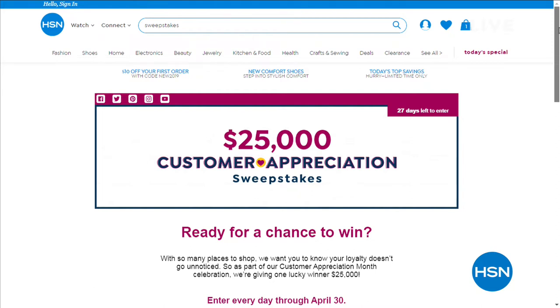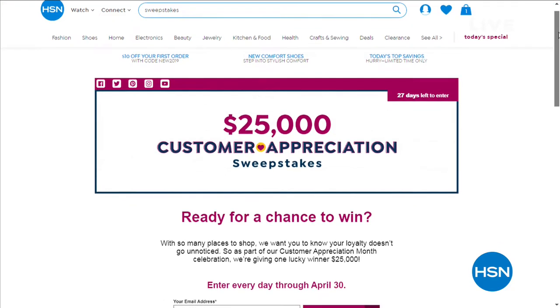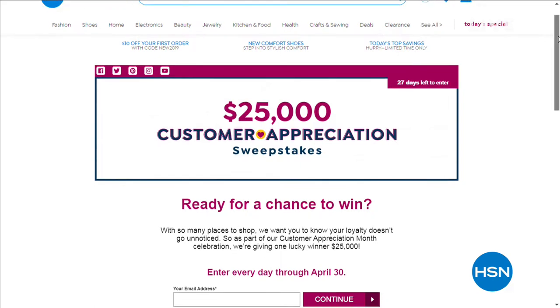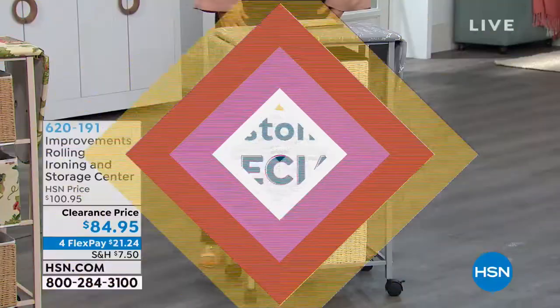Here at HSN, your loyalty doesn't go unnoticed. As part of Customer Appreciation Month, we're giving one lucky winner $25,000. You can enter every day through April 30th — search 'sweepstakes' at hsn.com to enter. No purchase necessary to enter.